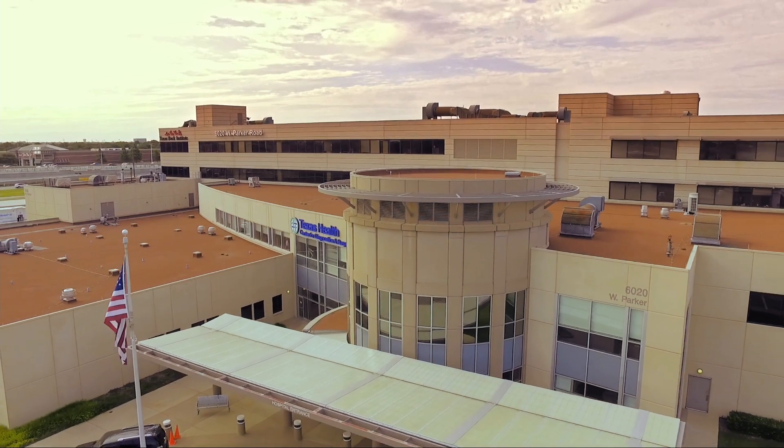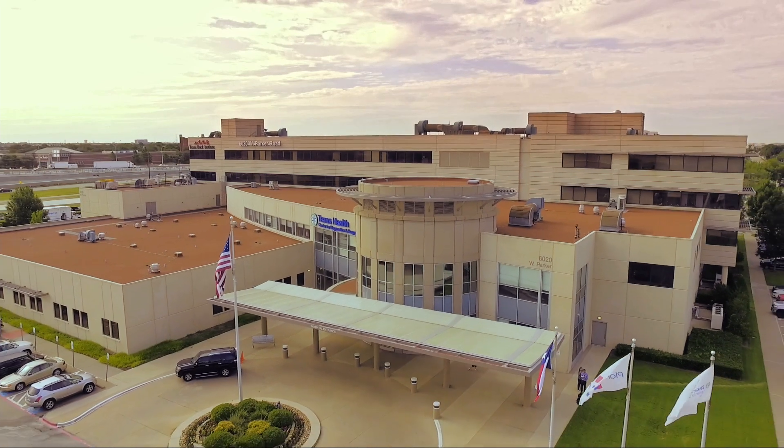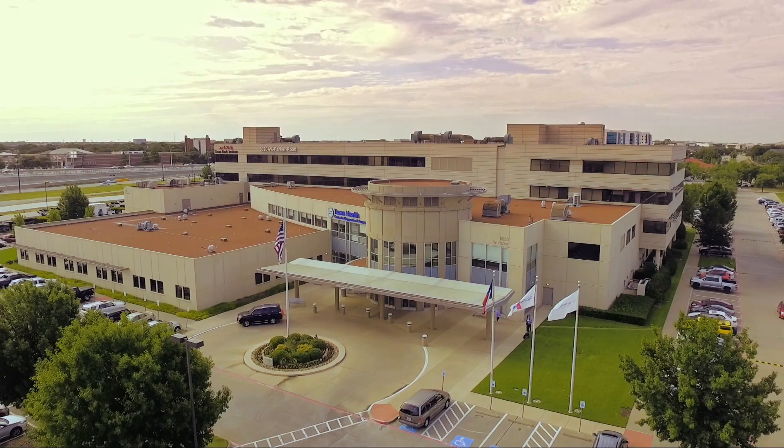If you're interested in disc replacement, go to a spine surgeon specializing in disc replacement to discuss if you're a candidate. You may not be — not everybody is — but we're finding that more and more patients are candidates.